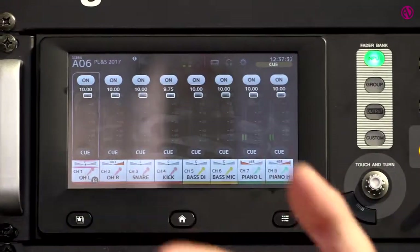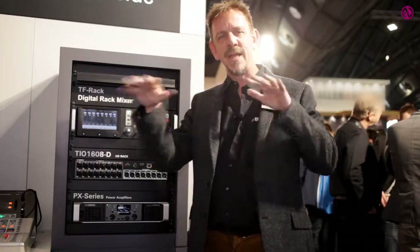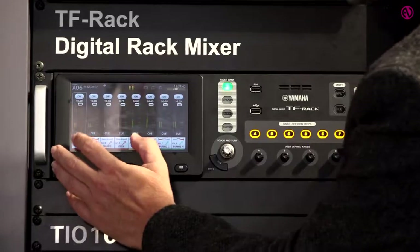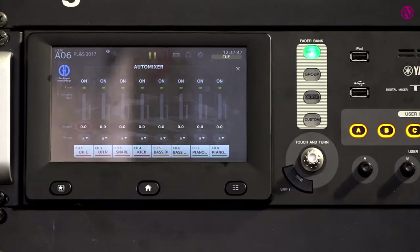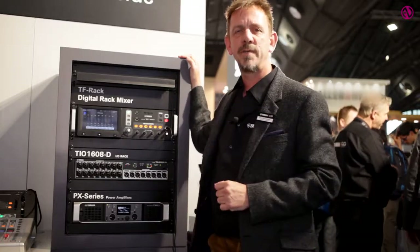So if you're using an event for conferencing or any other multi-mic purposes, the Dan Dugan will handle all the gain management, leaving you to focus on the sound and the general mix. It's very easily accessible by tapping on the screen, where you can see your eight channels of Dan Dugan. So lots of new features for the PM10 console and a whole new firmware upgrade for the TF series.